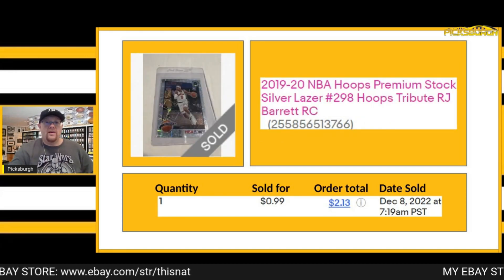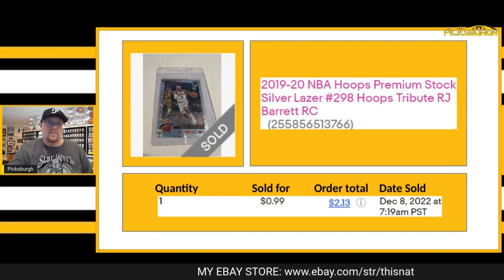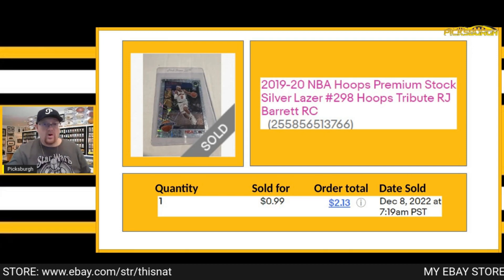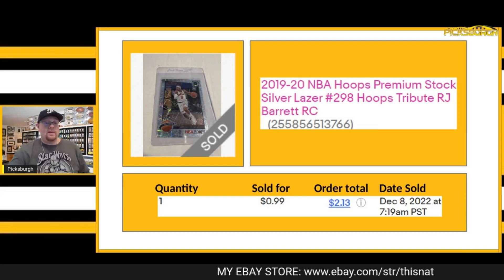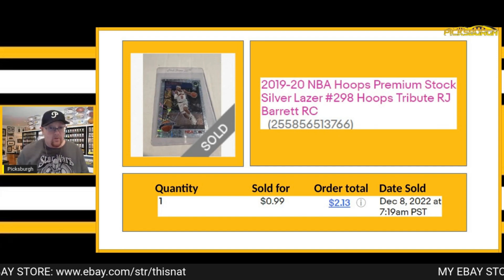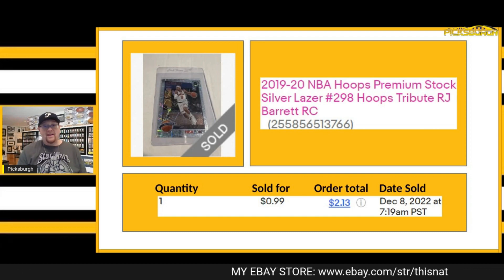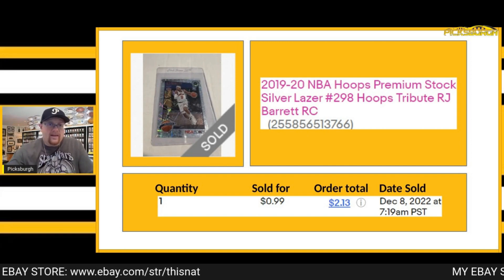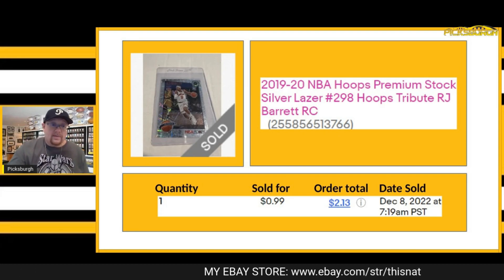I pulled this RJ Barrett Hoops Premium Stock — one of the silver laser prisms. This was one of the items I started at a 99-cent auction and just let run. I had several cards that were worth above a dollar start at 99 cents because I wanted to give people an opportunity to get deals and then come to my store and pick up multi-quantity. This guy ended up getting just the one, but it does work — people pick up one item at auction, even a cheap card, and they'll come and see what else you have. I only got 99 cents for this one, but it got more eyes on my store.